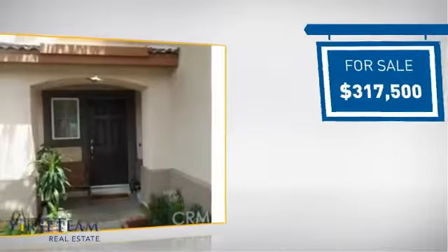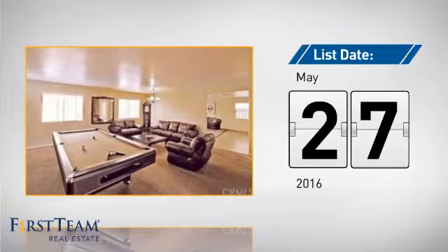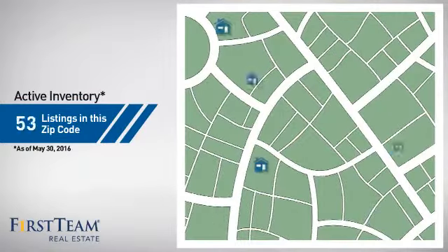Currently listed at just under $325,000, it just went on the market this month. Wondering how it stacks up against the competition?